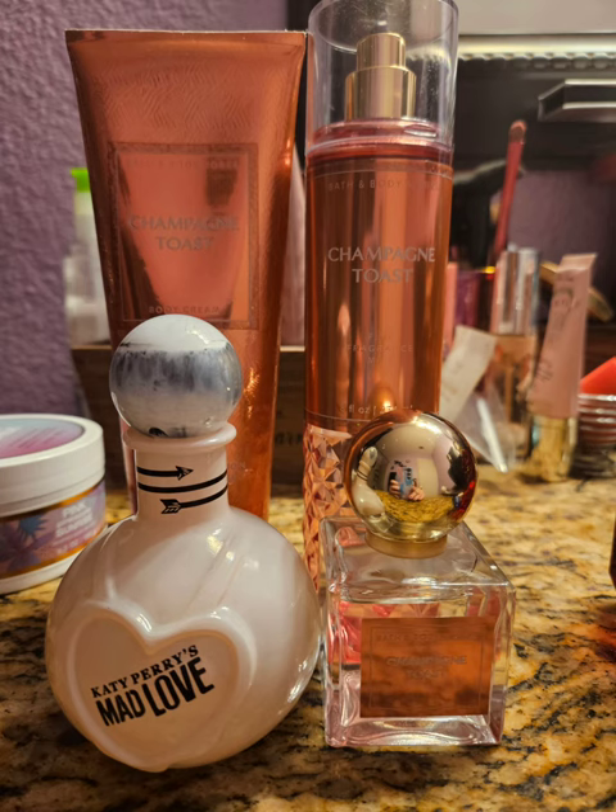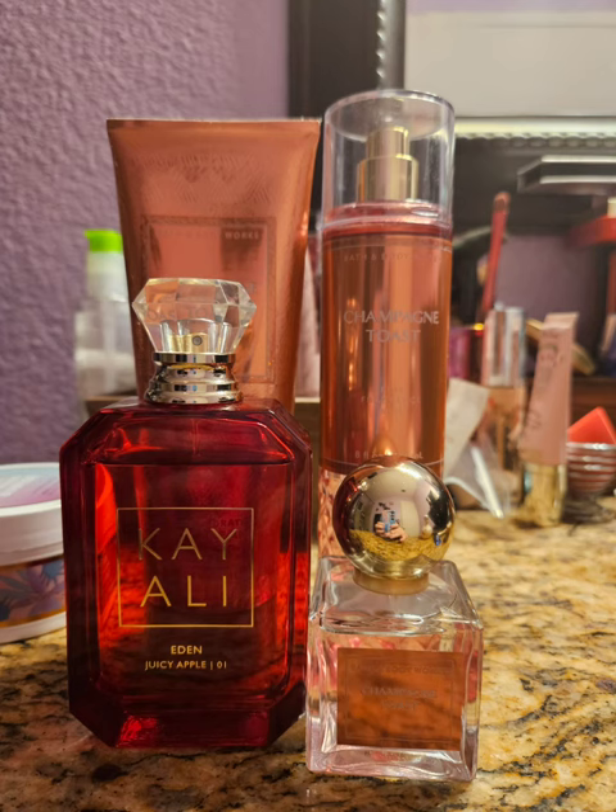Next I moved on to Champagne Toast. I love Champagne Toast — to me it's just such a pretty, people-pleaser scent. I don't think people can smell this and not like it. It's beautiful, sweet, a little bubbly. I used my Champagne Toast perfume and then Mad Love by Katy Perry, which is like a sweet strawberry scent. It's kind of a hidden gem I had forgotten about in my collection — it went really, really nice with this. Next I paired Champagne Toast with Eden Juicy Apple, one of my favorite Cali fragrances. I know people say it smells like a glorified body spray, but I'm here for it — to me it smells delicious. Together with Champagne Toast it was really nice, just giving it that more fruity vibe.